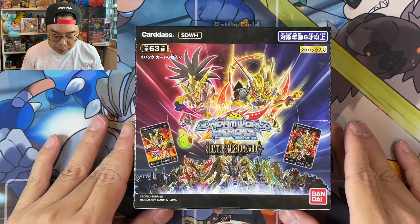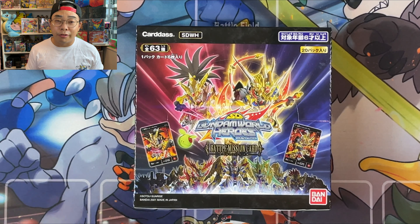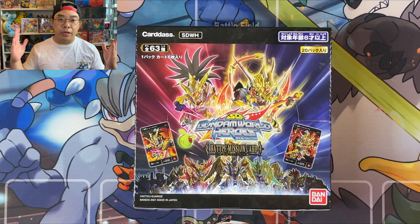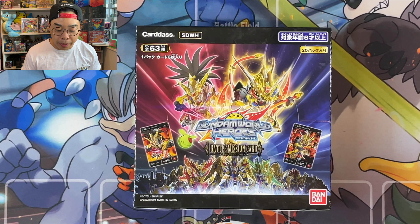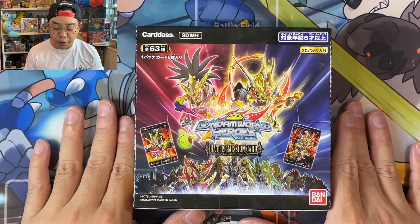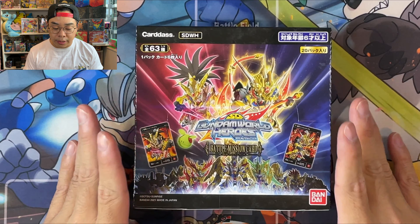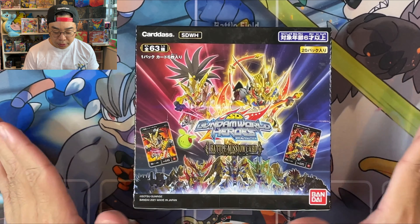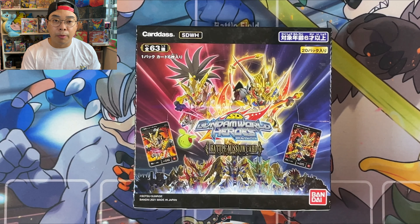As for today's opening, I thought I'd mix it up a little bit because you guys would have seen a lot of Chilling Reign openings online. But before we open this box in front of us — this is the SD Gundam Heroes Battle Mission cards. This is something new, this is the first set that has ever come out, and it involves a franchise that is even older than the Pokémon franchise, which is the Gundam franchise.